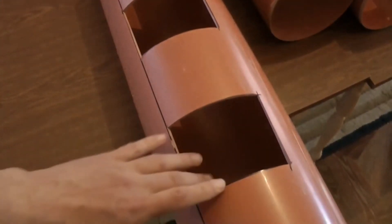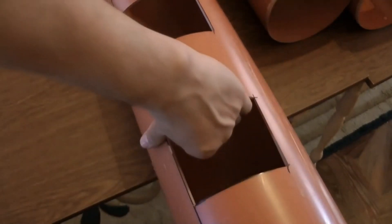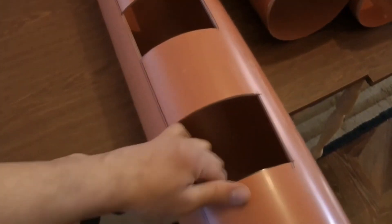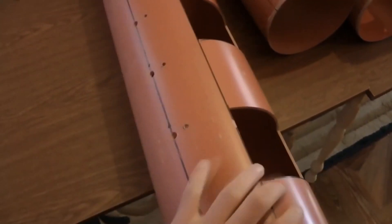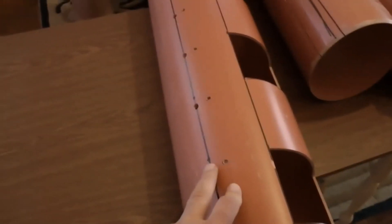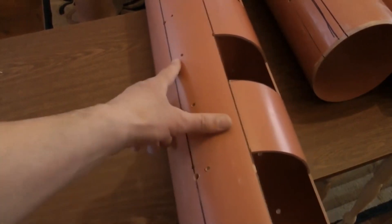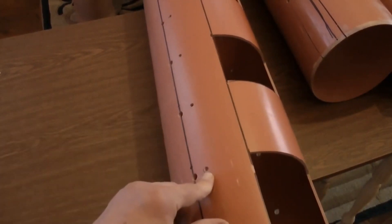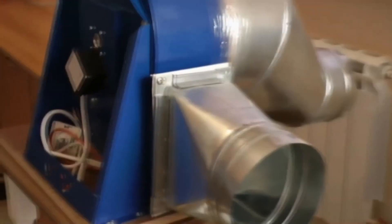These holes here are intended for generators. It is impossible to reach the middle of the pipe from its other side, and the installation of the generators requires accuracy. I used a small angle grinder to cut these holes. Also, I drilled these round holes for brackets which are used for generator mounting and also for wire tails.